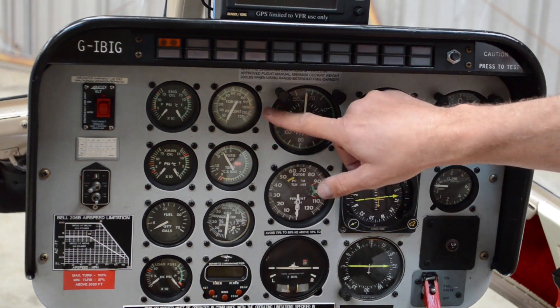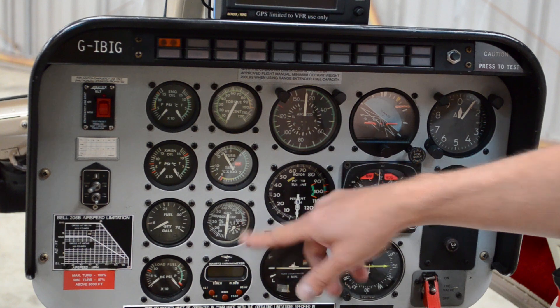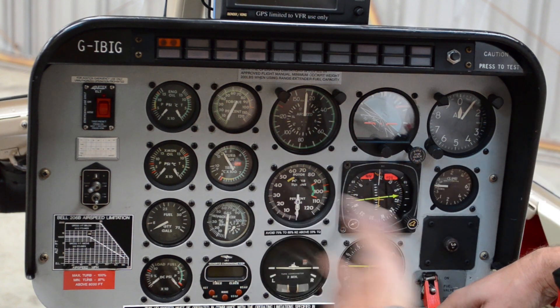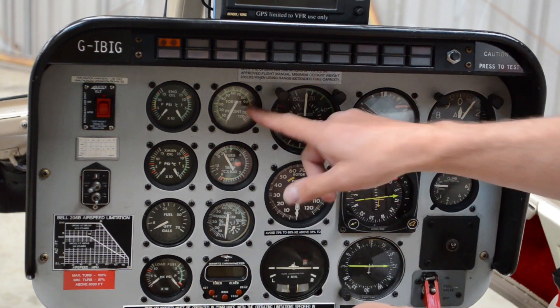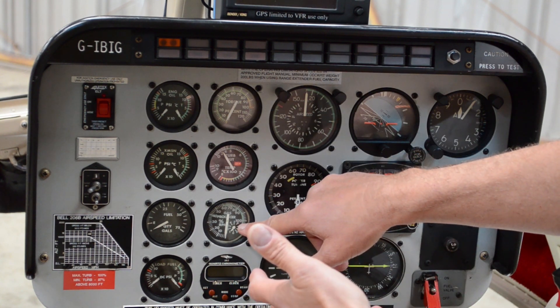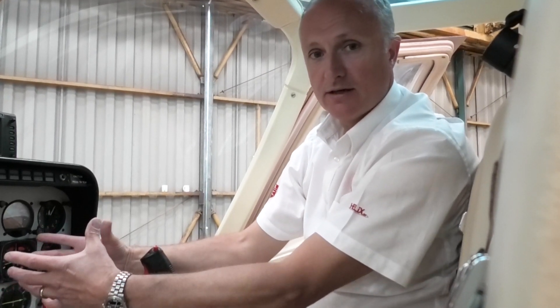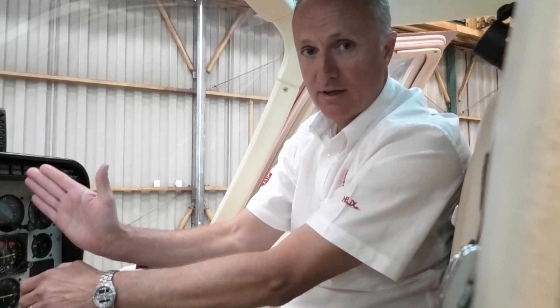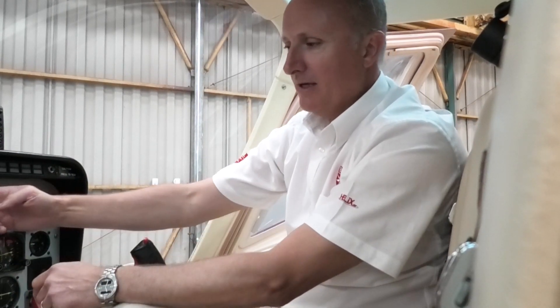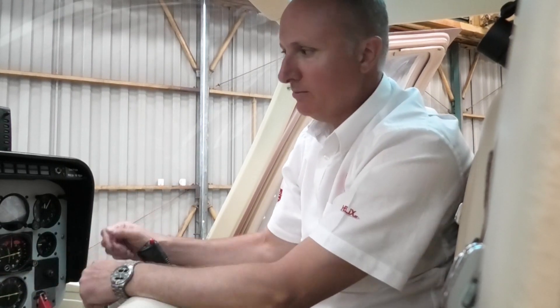On any turbine helicopter, torque, TOT, and N1 are your limiting factors. You have to work out which one that is — it could be hot and high, you could be heavy — and you need to work out which one will run out of puff first. In the 505 we have one gauge: the power situation indicator. The aircraft will work out its limiting factor and give you 100% of something all the time. So you find that you spend less time looking at instruments and gauges than you do looking out the window, which is what you should be doing.